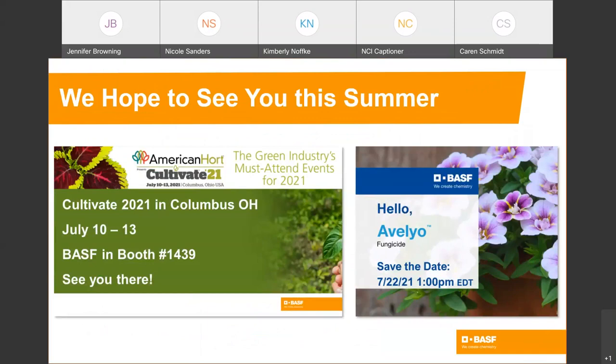We are really looking forward to the Cultivate trade show and would love to see you at our booth number 1439. We will be featuring our newest innovation, Avalio fungicide, and we hope you can join us for an informational webinar on July 22nd at 1 PM Eastern Standard Time. We'll now address any questions that were submitted.